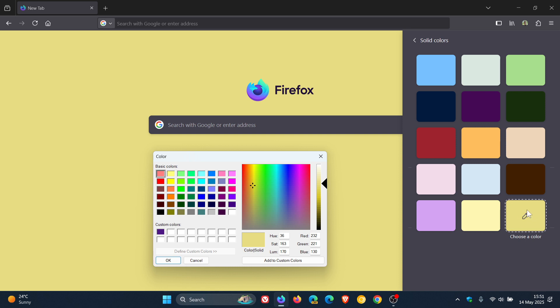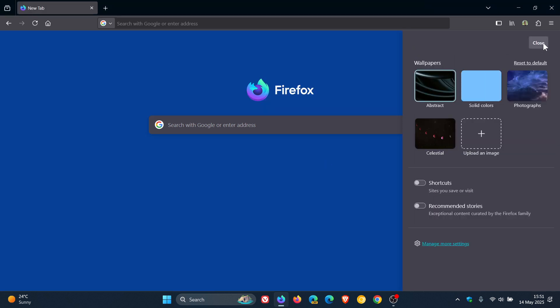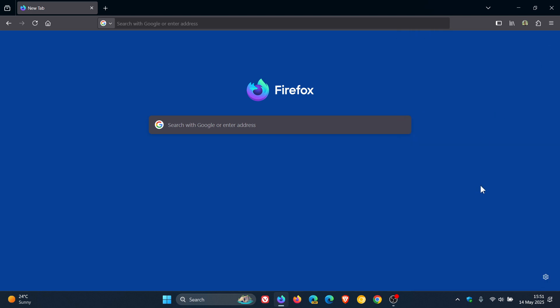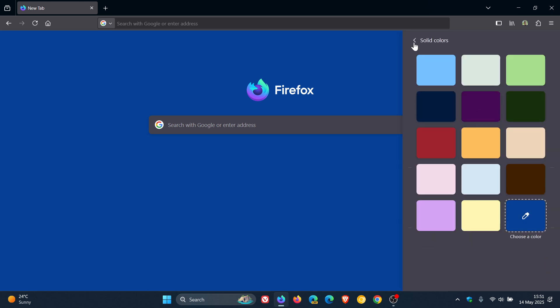Currently, this is not available in the stable version. But I have heard news that the stable version is going to be getting a couple of new Firefox Labs experimental features rolling out shortly. And this custom color for the new tab page is going to be one of those options — I'll post and let you know when that happens.